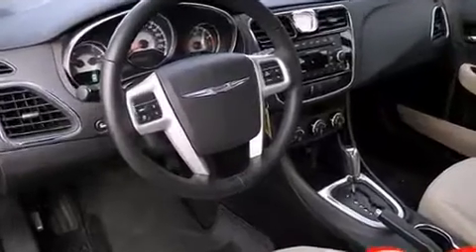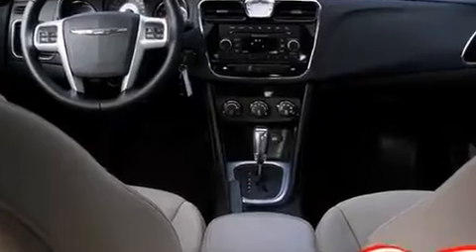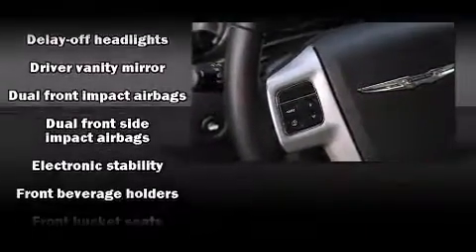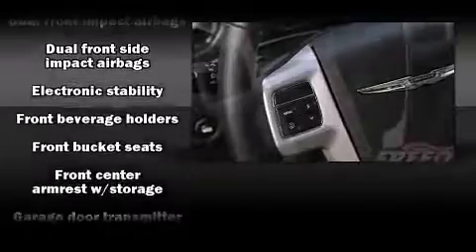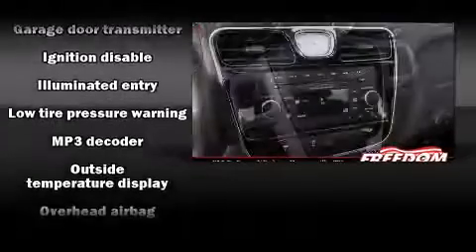Chrysler also prioritized safety and security by including head curtain airbags, front side impact airbags, anti-whiplash front head restraints, a security system, and four-wheel disc brakes with ABS.